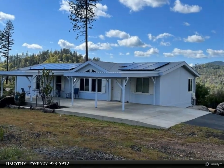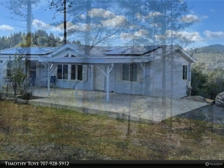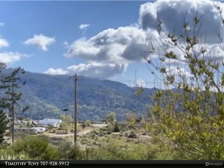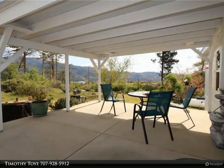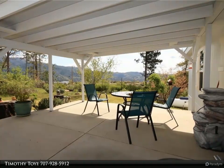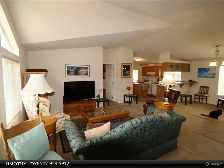Mountain view like-new home on a level parcel with no steps. Four bedrooms, or three bedrooms plus office, with expansive views of Cobb Mountain from a covered concrete patio area for outdoor living, to take advantage of the peaceful natural environment. The home has an expansive living area with vaulted ceilings and a large kitchen with lots of cabinets.